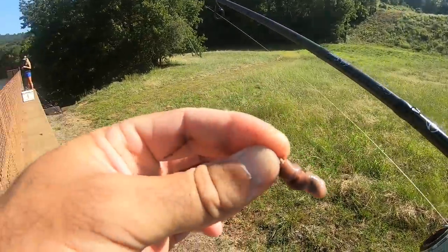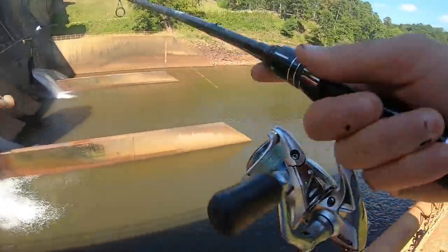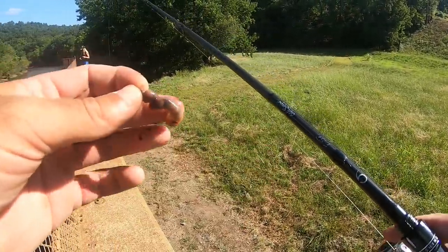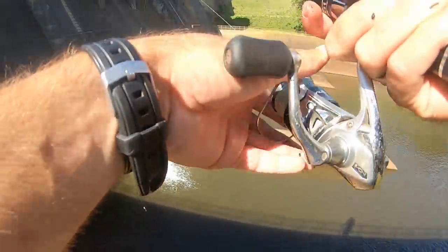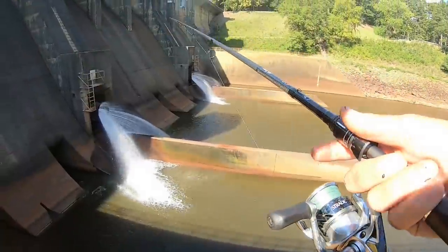We're going to start by throwing some night crawlers off down here into the spillway. See if maybe we can catch some little catfish, maybe some bluegill. If we catch some bluegill, we might cut them up for some cut bait or use them for live bait. We've got some big catfish gear today. Let's just start by tossing it right down in there and let's see what happens.